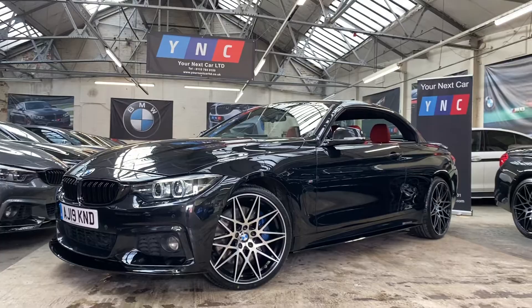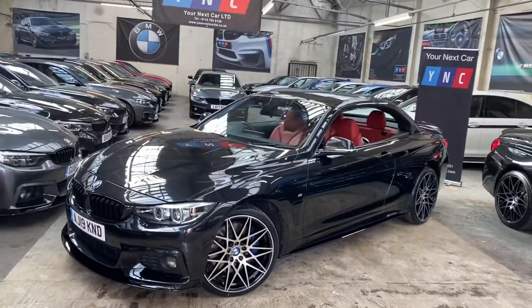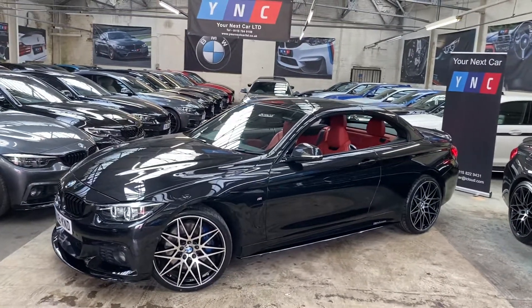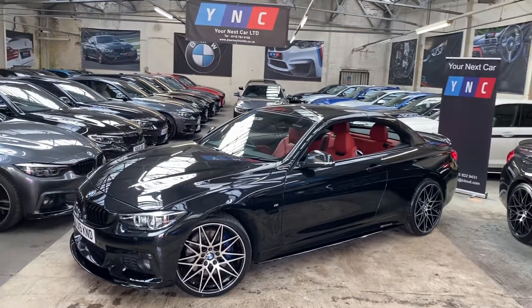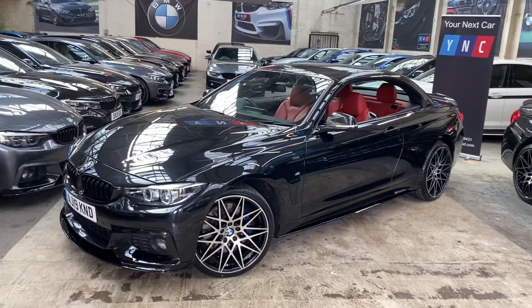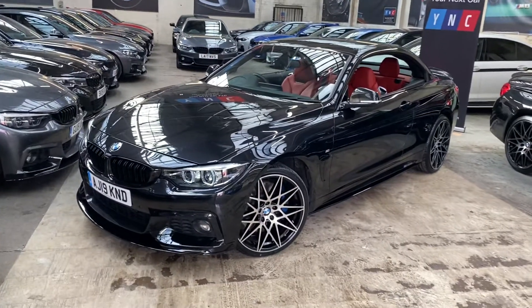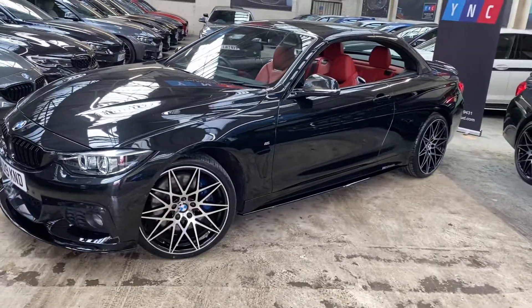Hello and welcome everyone to the walk-around video here at Your Next Car — the 2019 435d M Sport Convertible. The vehicle is presented in Black Sapphire Metallic and also has a full wine seat body enhancement package alongside a huge amount of BMW optional extras. At the front, being a 2019 plate, it does come with the facelift, so we've got facelift LED headlights.